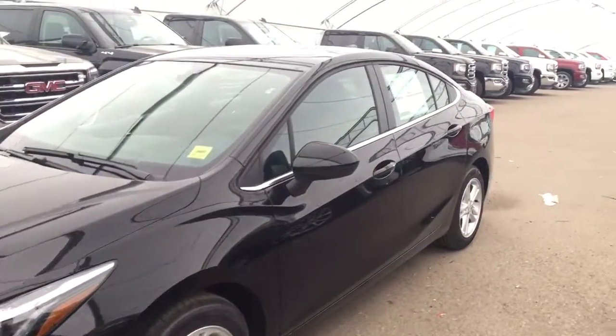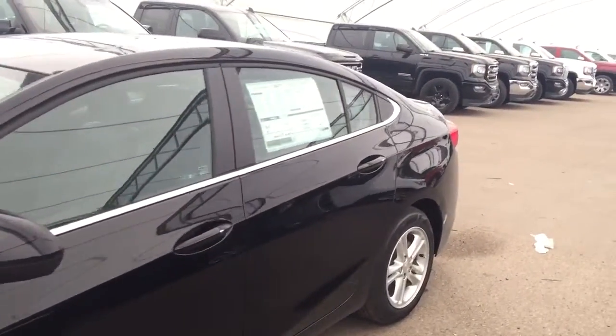Welcome to Davis Chevrolet. This is the 2017 Chevrolet Cruze Diesel in the color black.